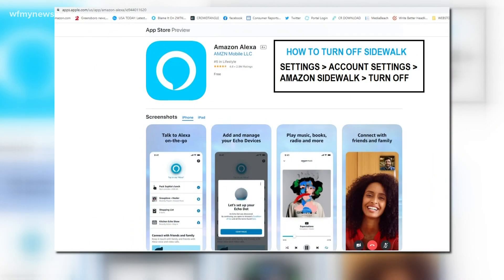Here is how you do it. If you have an Alexa, open the Alexa app and go to Settings. You'll find Account Settings, and you're going to select Amazon Sidewalk and simply turn it off.